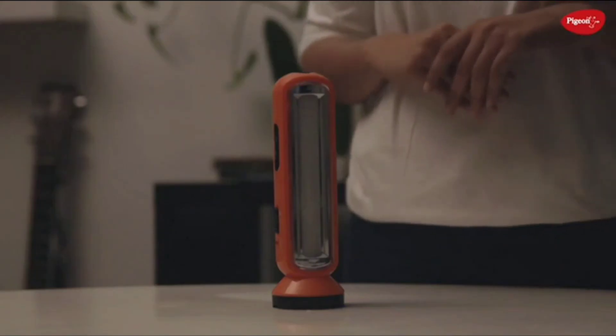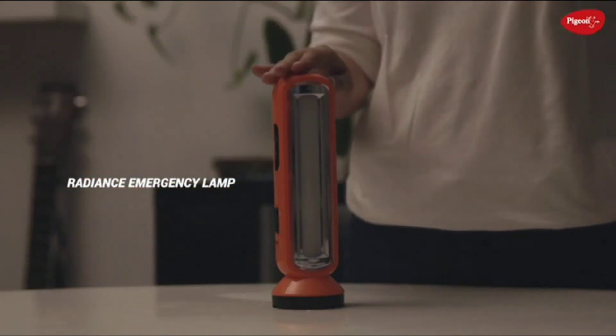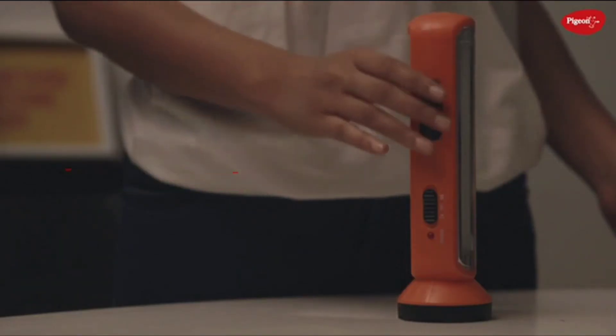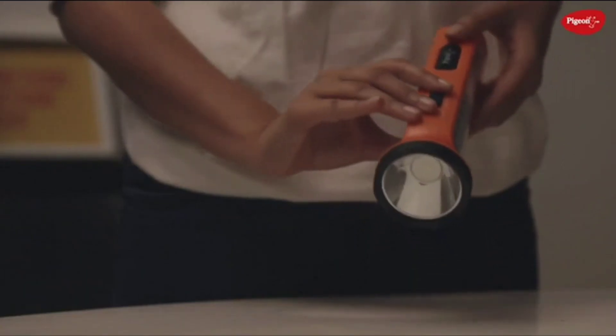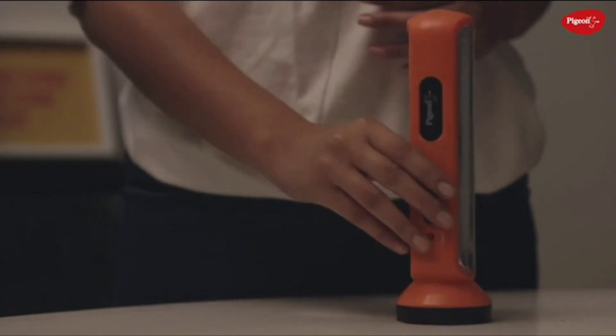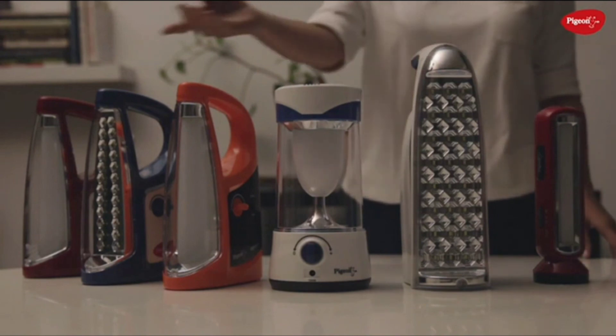Now let's take a look at the Radiance Emergency Lamp. The unique thing about the Radiance Emergency Lamp is that it's also a torch. To use it as a lamp, turn the switch up; to use it as a torch, turn the switch down.